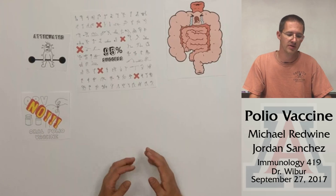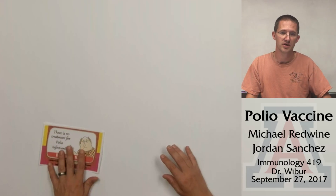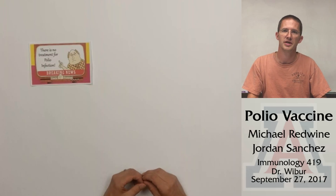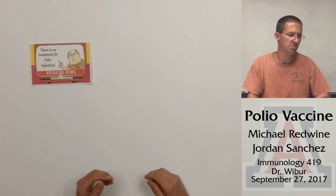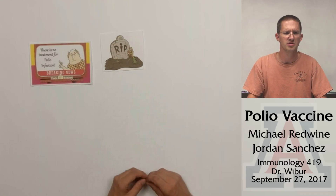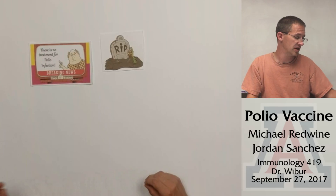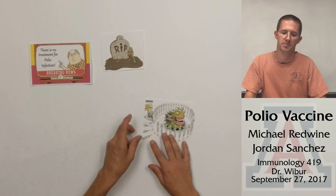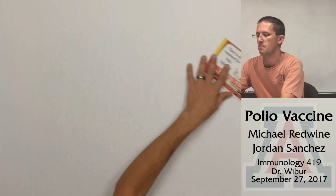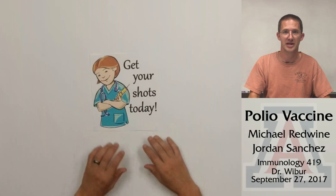So why get vaccinated? Once infected, there is no known treatment. In developed countries the polio vaccine is readily available, so polio has pretty much been eradicated. However, it does resurface from time to time, and when that happens polio gets the chance to spread again. So what does this mean to you? Don't be lazy — get your shots today.